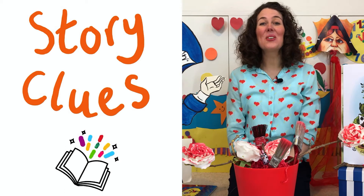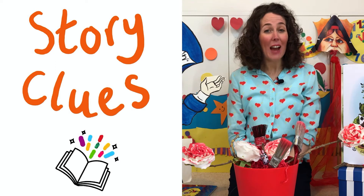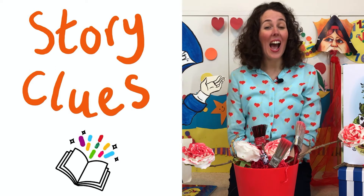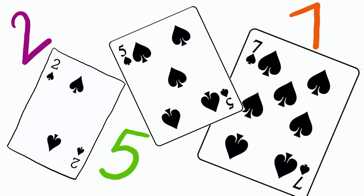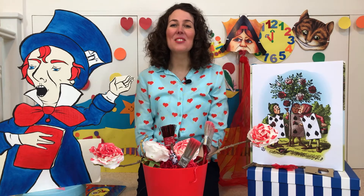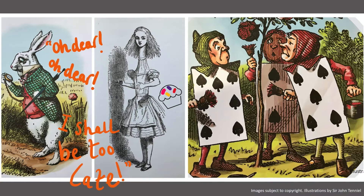And story clue number three. Some of the characters are made from playing cards and they are called two, five and seven. Can you guess the story? Yes, it's Alice's Adventures in Wonderland, and the rabbit is the White Rabbit who wears a waistcoat and carries a watch.